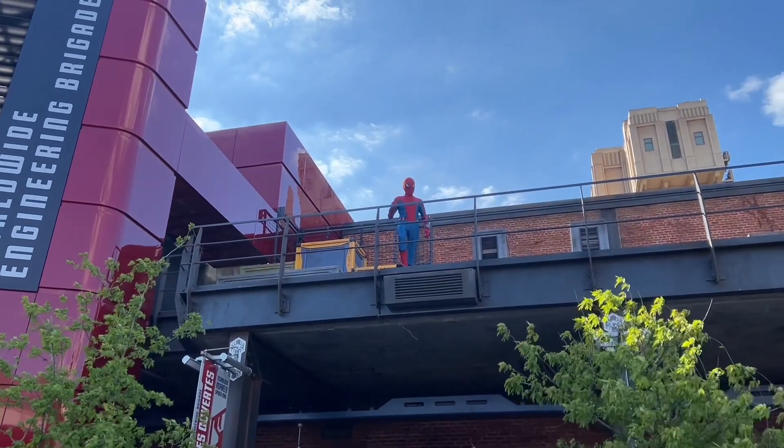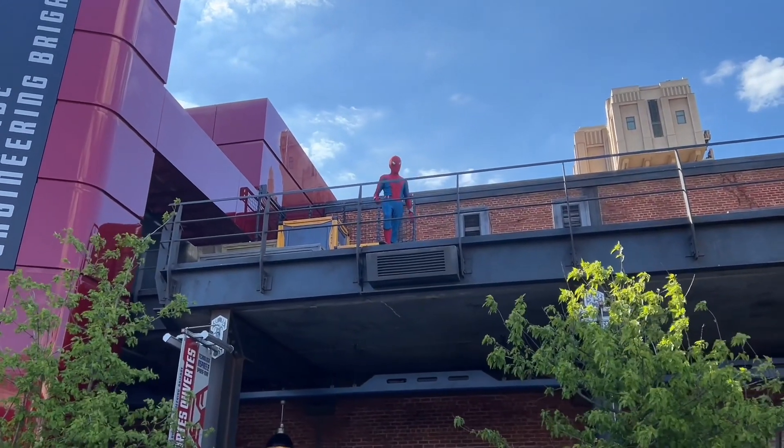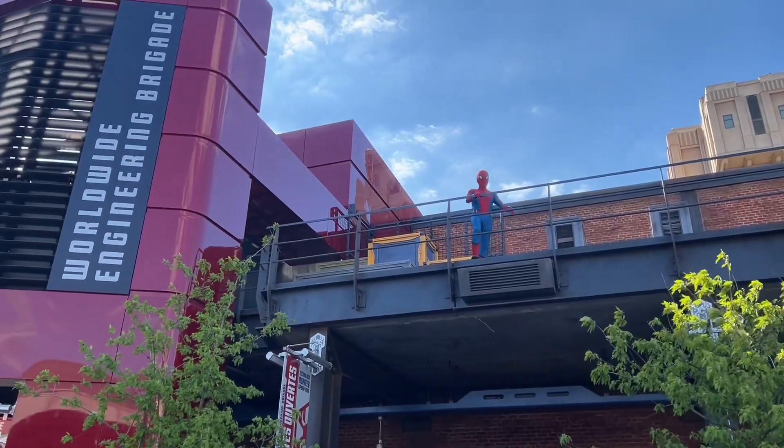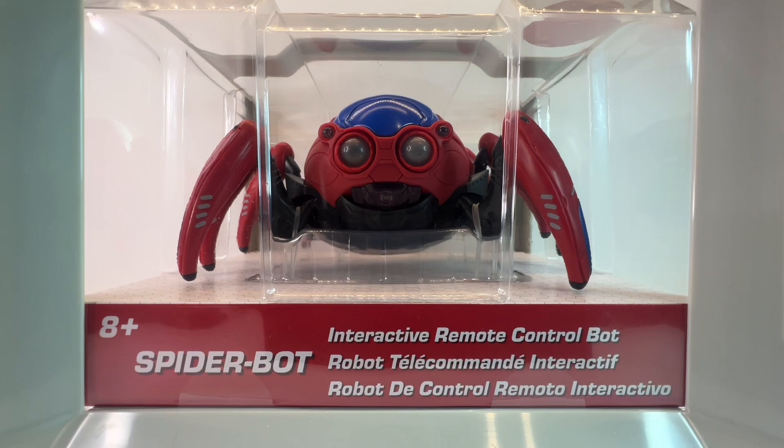One thing I would suggest is, even if you're in a group, to go through as a single rider because you will beat the queues. You won't be sat next to each other but you will beat the queues. And did I buy a Spider-Bot? Of course I bought a Spider-Bot, so stay tuned to my channel.